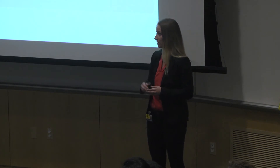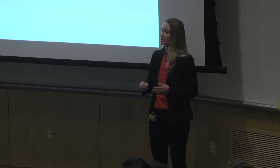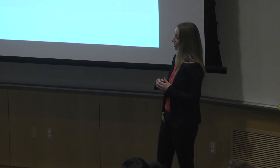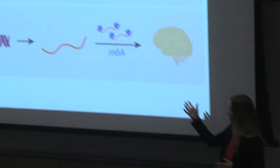My thesis focuses on what these notes are and how we can decipher them. Just like writing notes on a recipe, cells can add chemical modifications to RNA molecules to change the way those RNAs are read by the cell. One such chemical modification is called M6A, which is depicted by these blue stars on RNA molecules.